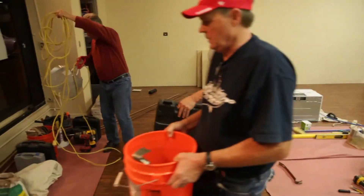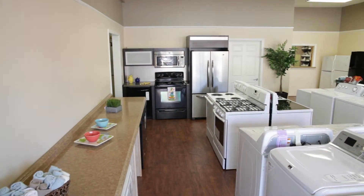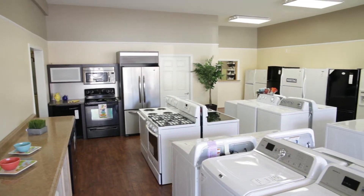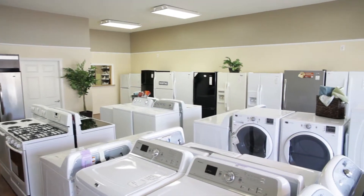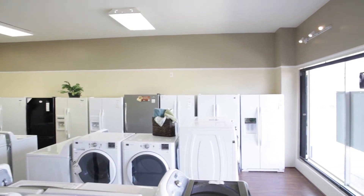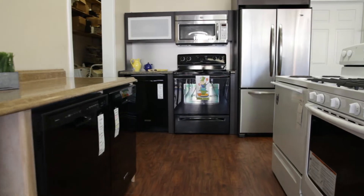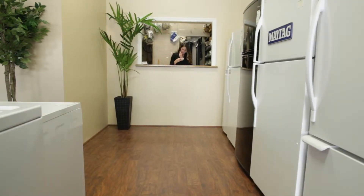Oh my gosh, when I walked in this morning it was pretty apparent that they had been here working very late last night, and I was blown away. It looks so beautiful. The floor is gorgeous. It's just like this warmth in here and this new energy coming into the store. I love how they've laid out the appliances — there's such a better flow to everything. I think it'll be a lot easier to take a customer around, especially if they're looking for a washer or a range. Everything is so organized.